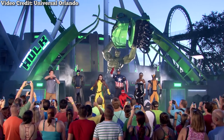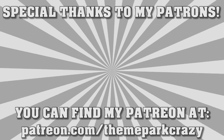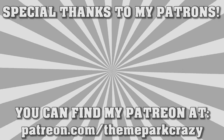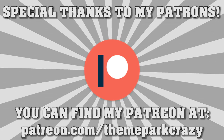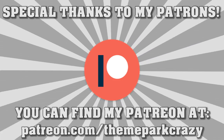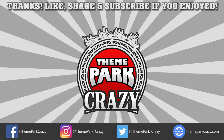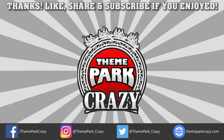Before we wrap things up, I just want to give a special shout-out to my new Patreon supporters. Verbal shout-outs start at the gold tier, so if you don't hear your name, it will be listed at the end of the video. Here is a special shout-out to Logan Wright. Thank you all so much, and if you want to support me on Patreon, you can do so at the link in the description. Thanks for watching, everyone. Feel free to like, share, and subscribe. You can follow me on social media on Twitter, Instagram, and Facebook, or check out my website at ThemeParkCrazy.com. This is Theme Park Crazy, and I'll see you all next time.